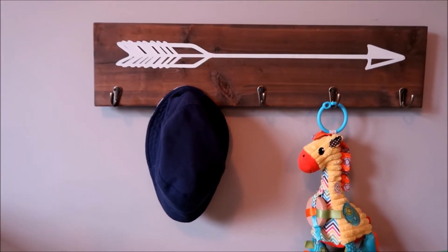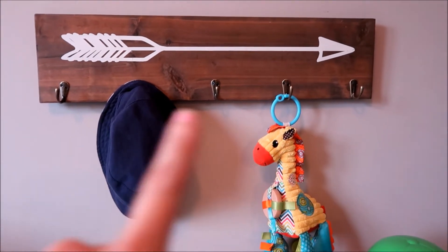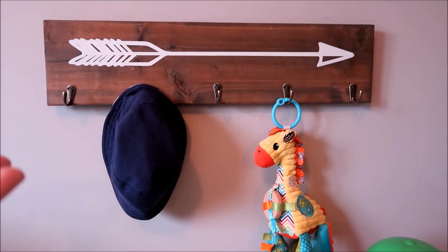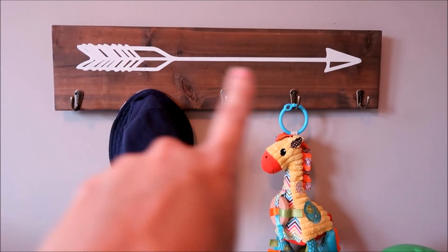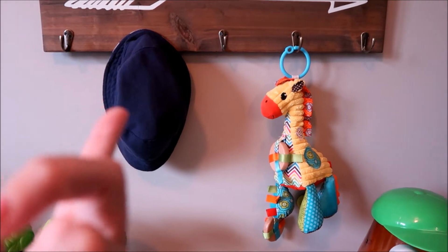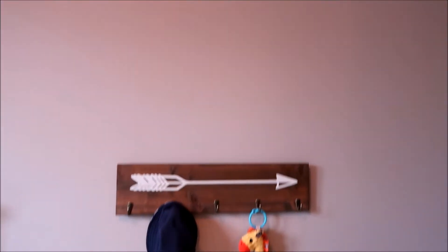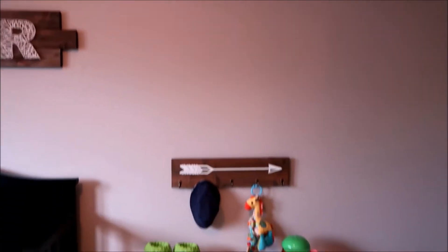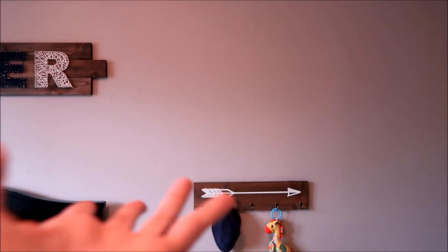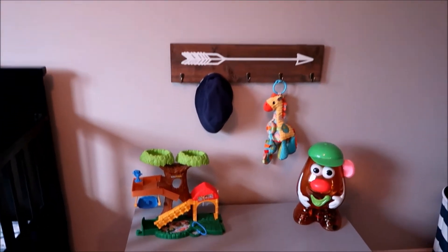Right above that — sorry you guys can hear my cat in the background — I just have these little hooks. This was also purchased at Target and it kind of has the Aztec theme with it. I just have his giraffe and one of his hats on here, and I thought it looked cute right above there. I kind of want to put something up in the space above, but I'm not really sure if that's cluttering it up, so right now we're just leaving it plain.